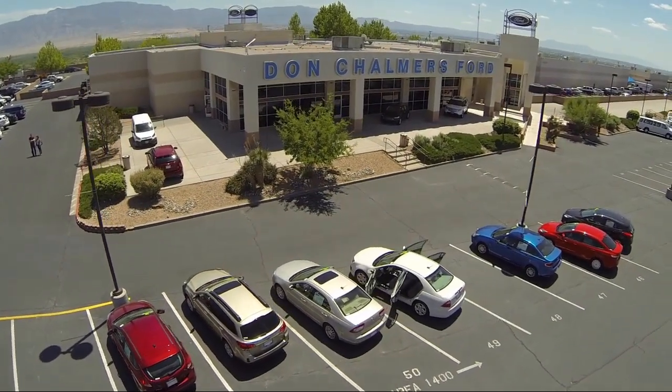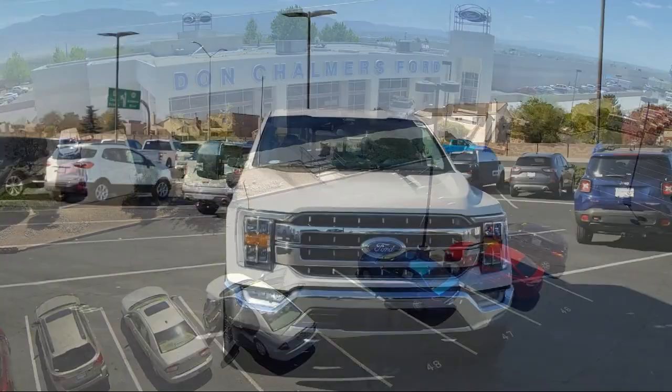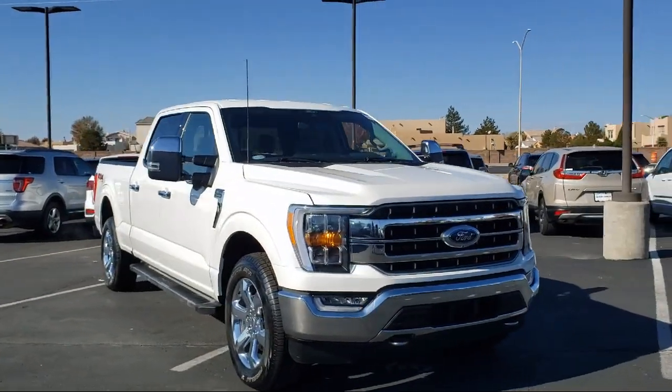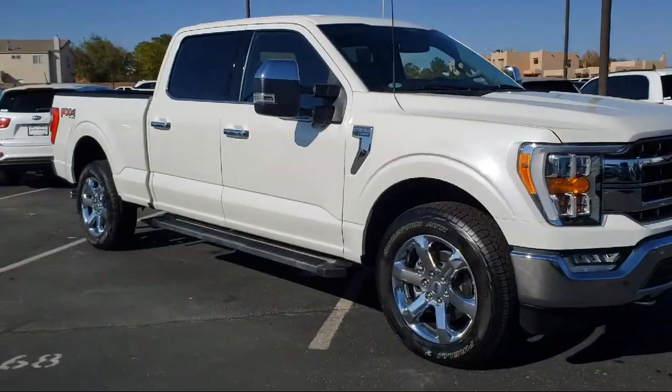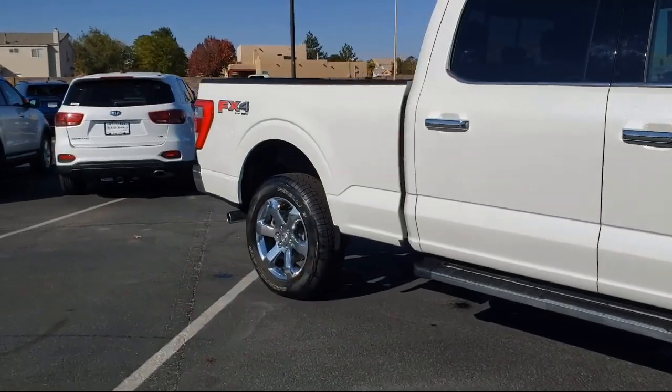Welcome to Don Chalmers Ford, and here's a look at another one of our vehicles from our great selection. It comes equipped with Lariat Chrome Appearance Package, FX4 Off-Road Package, Heated Front Seats, Chrome Pumpers, Sync Communication System, and Four Wheel Drive.